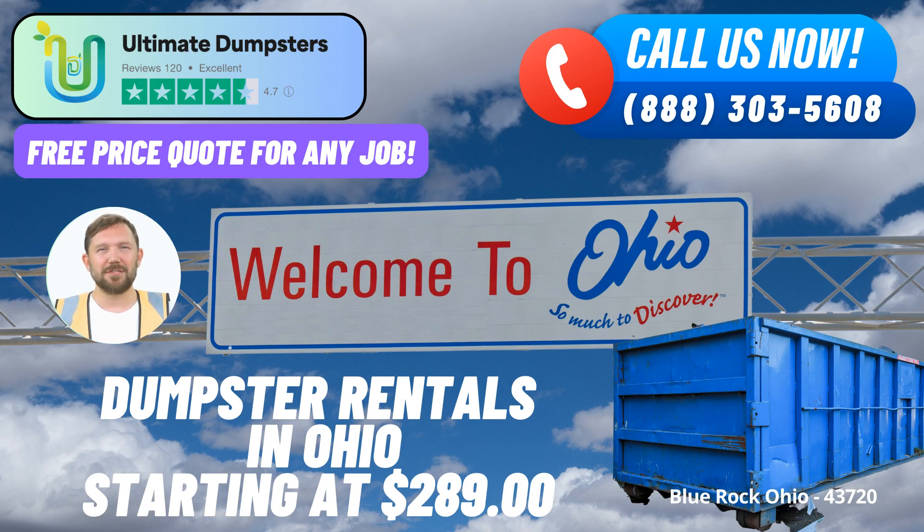The 30-yard dumpster measures approximately 22 ft long x 8 ft wide x 6 ft high, perfect for significant cleanups, larger home renovations, and construction debris. The 40-yard dumpster measures about 22 ft long x 8 ft wide x 8 ft high, designed for major construction projects, large-scale cleanouts, and commercial waste disposal.